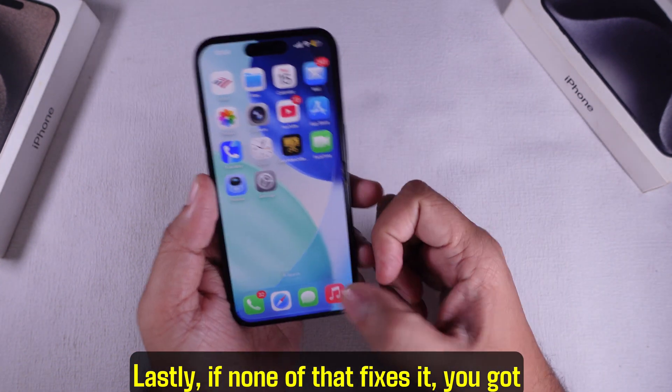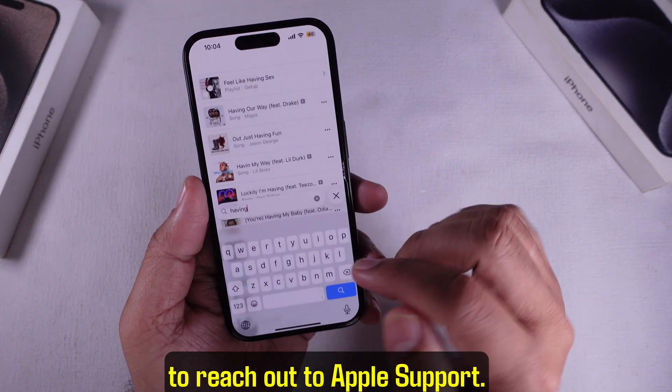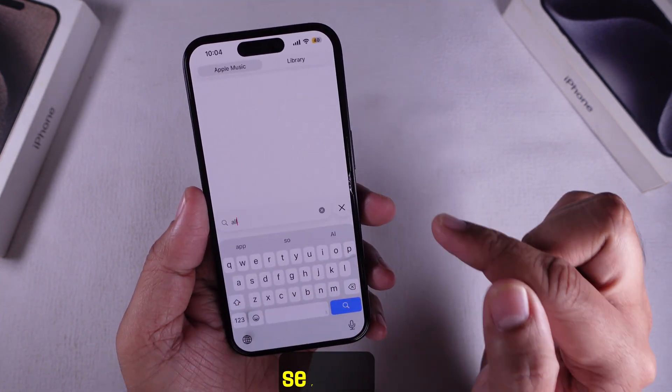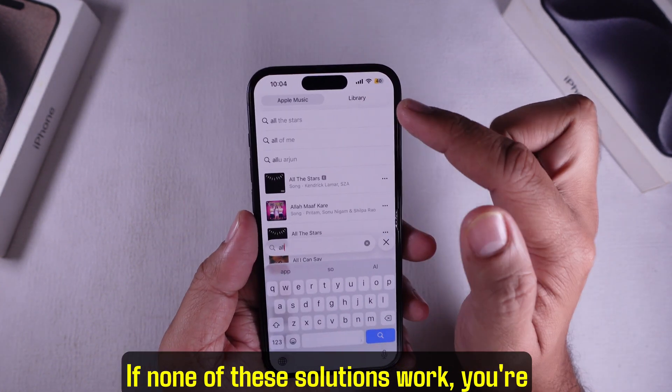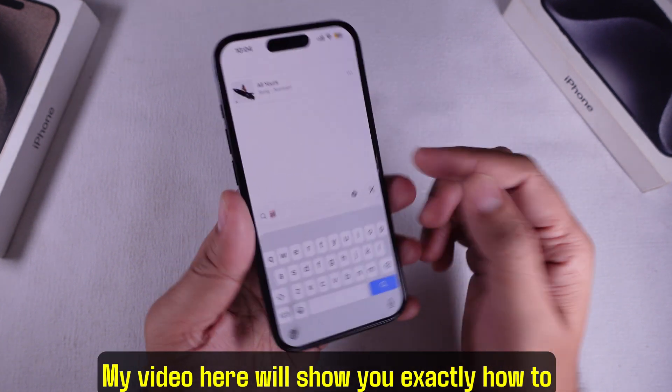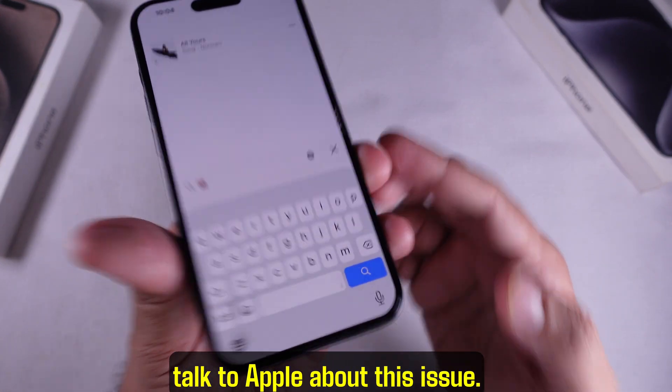Lastly, if none of that fixes it, you've got to reach out to Apple Support. They can dig deeper and see if there's something wrong on your account or their servers. My video here will show you exactly how to talk to Apple about this issue.